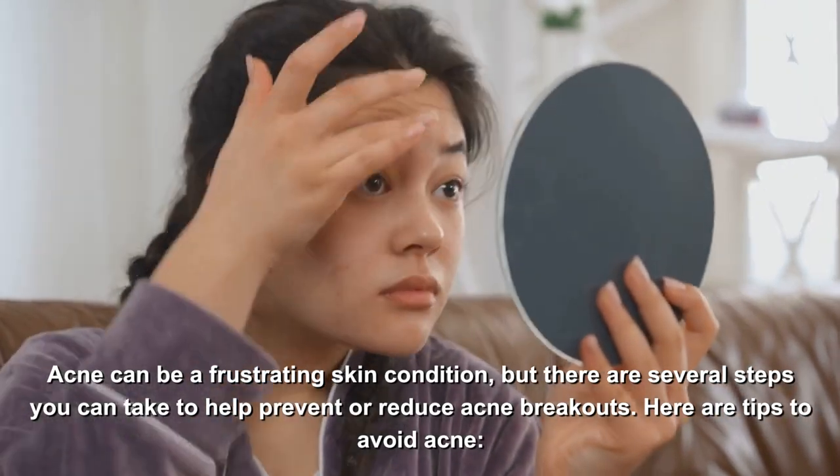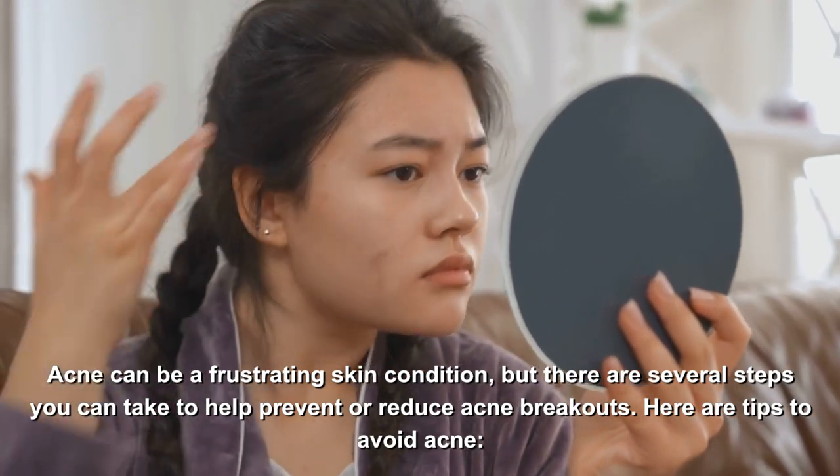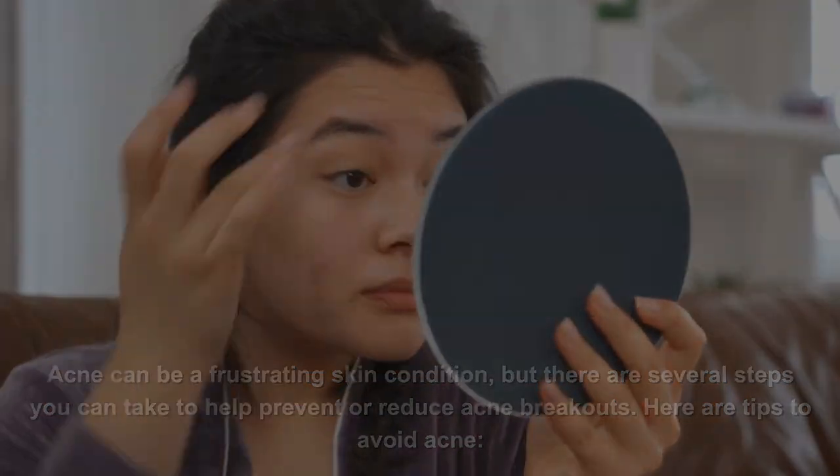Acne can be a frustrating skin condition, but there are several steps you can take to help prevent or reduce acne breakouts. Here are tips to avoid acne.